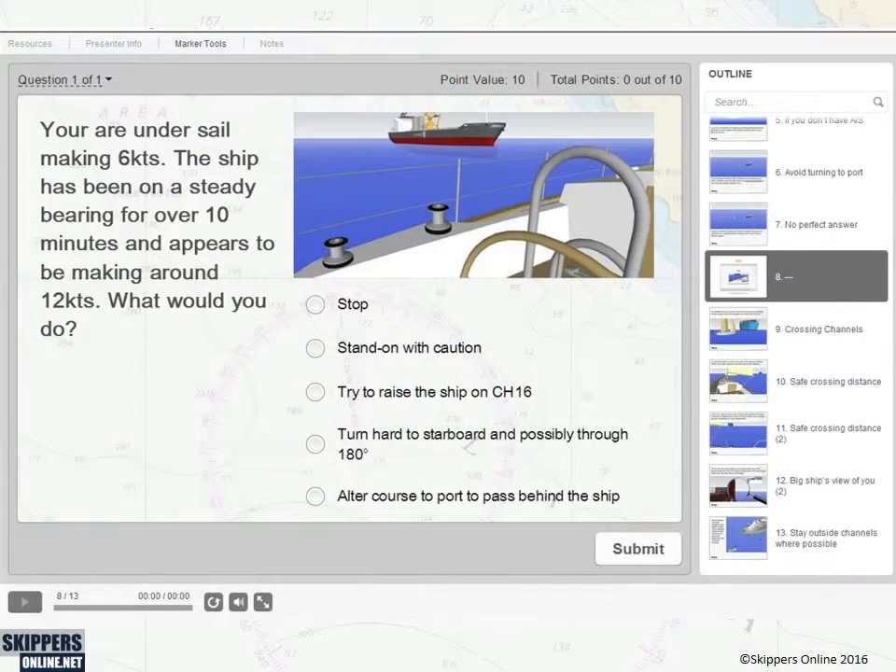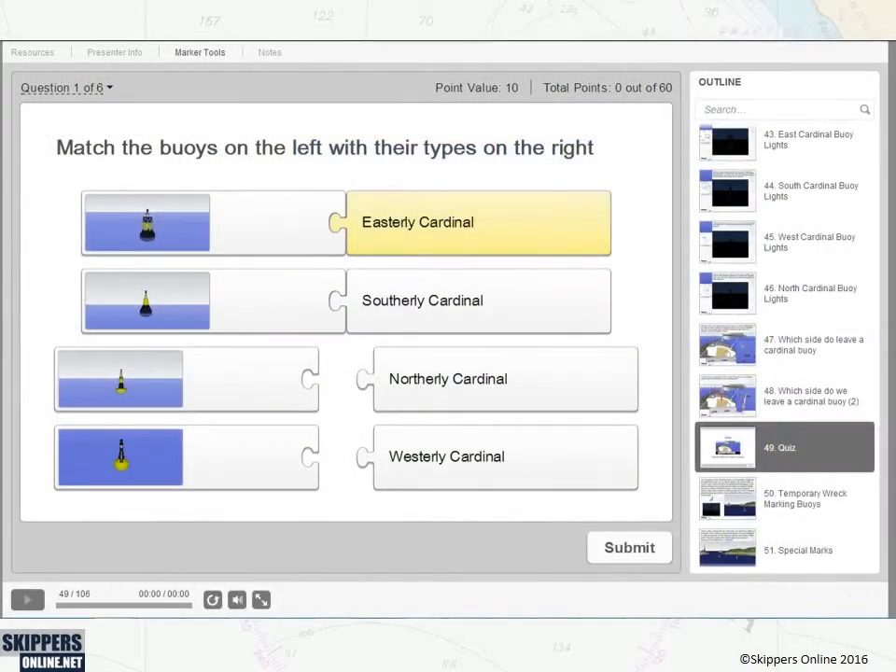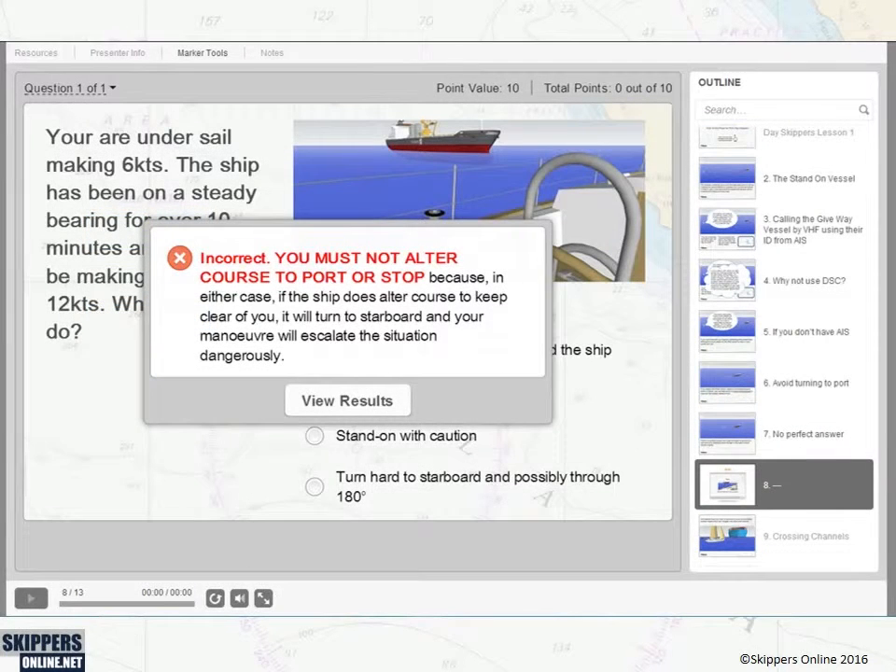Quizzes and exercises, incorporating a variety of question types, reinforce your understanding by providing immediate feedback on your answers.